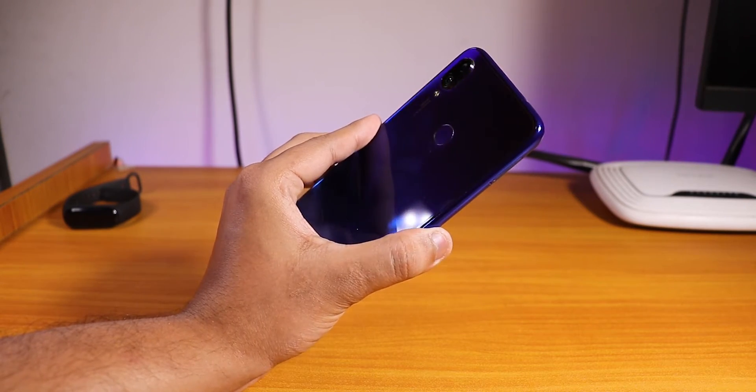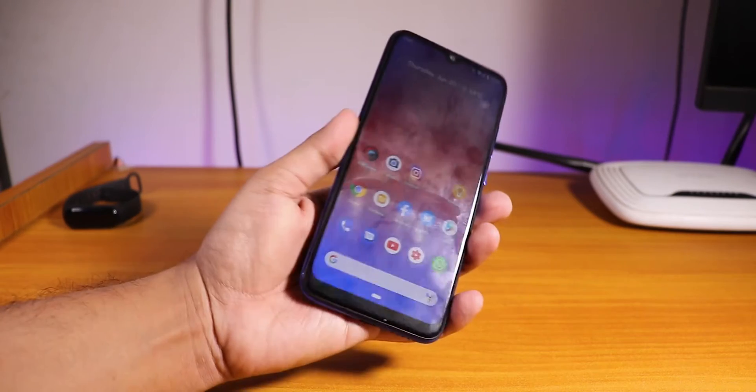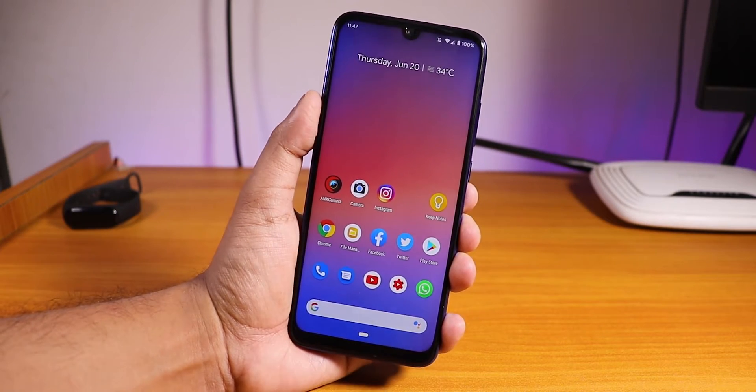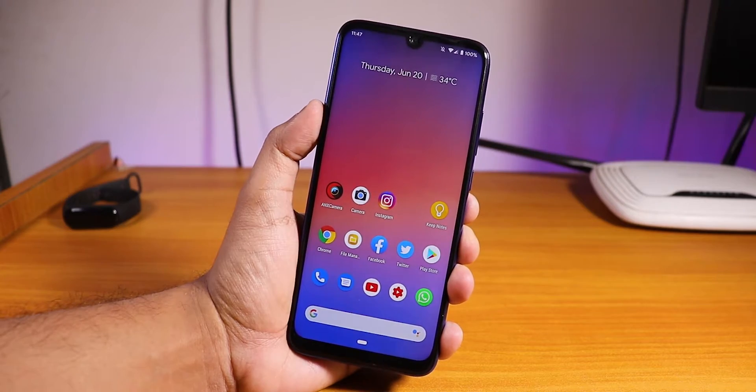Hey, what is up guys, this is SD Row back with another video on the Redmi Note 7 Pro. Today I'm going to be showing you the 19th June 2019 build of the Pixel Experience CF-based ROM on the Redmi Note 7 Pro, and I'll tell you my experience about flashing it and stuff like that.